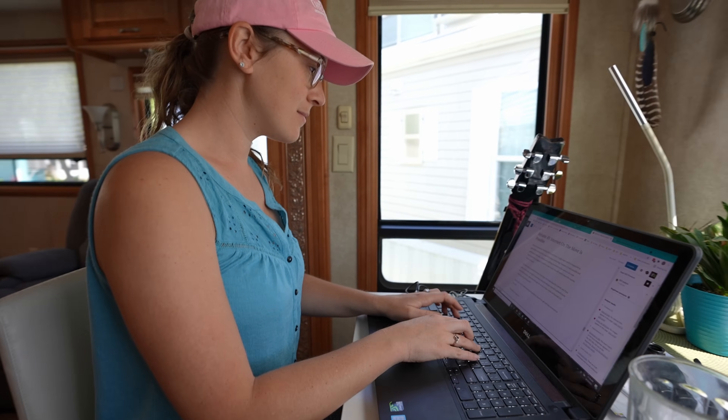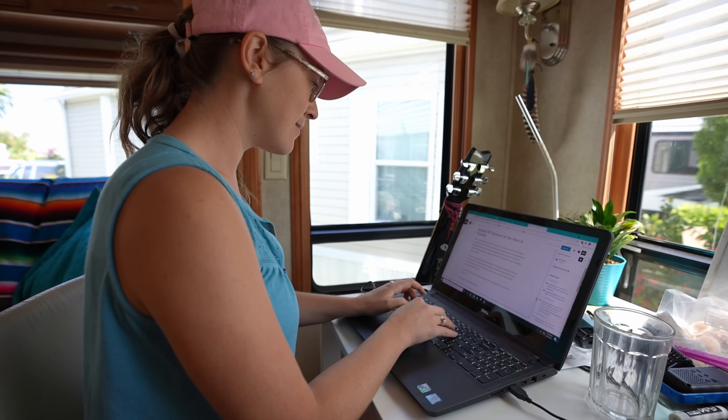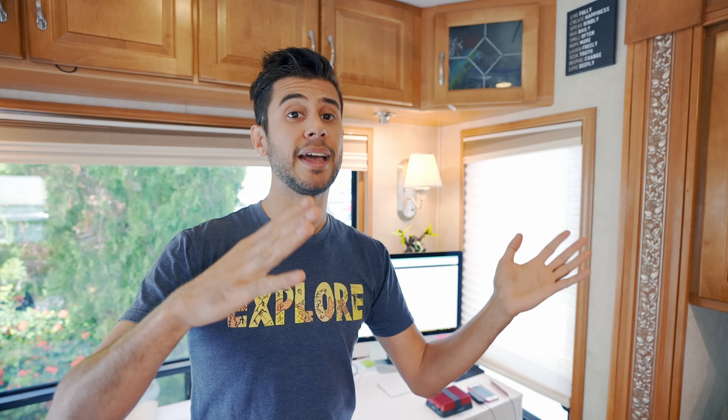So I'm going to share with you what we use to get internet on the road, which enables us to work full-time, upload videos, and in general be pretty heavy users. Before we get into our setup, we need to talk about the two primary sides of how you get connected: the hardware side and the software side. The hardware side is all the equipment that actually talks to the Wi-Fi or cellular networks, and the software side is the actual data plans that you use to get connected.